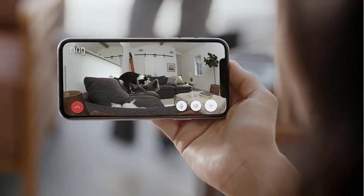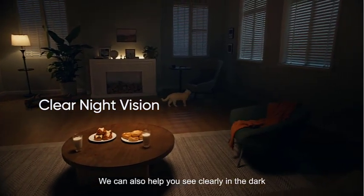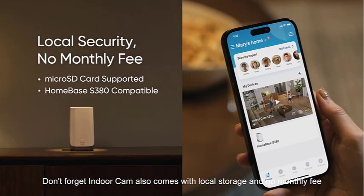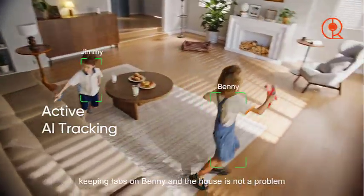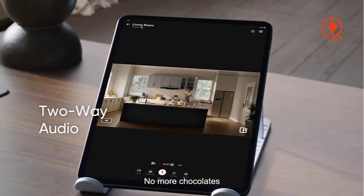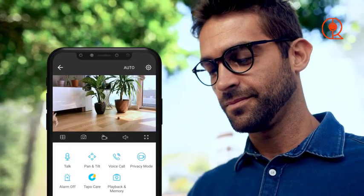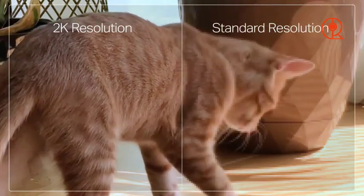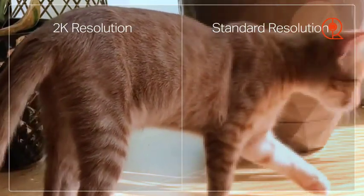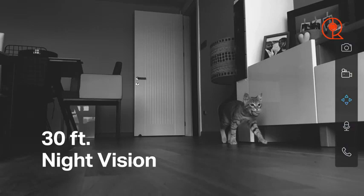Is your home truly safe in 2024? Welcome back, tech enthusiasts. In today's video, we're diving deep into the world of home security to bring you the latest and greatest in indoor surveillance. From deterring intruders to keeping an eye on your furry friends, indoor security cameras are an essential part of any modern home. But with so many options flooding the market, finding the perfect camera can be overwhelming. That's why we've handpicked the best of the best for 2024. Join us as we explore the top indoor security cameras equipped to safeguard your home, your loved ones, and your peace of mind. Let's dive in.